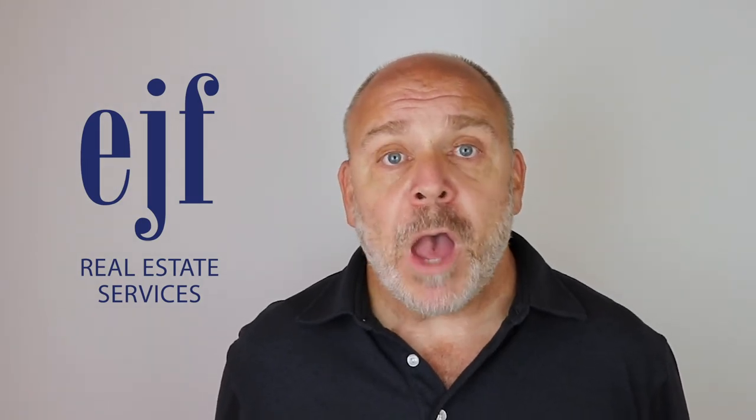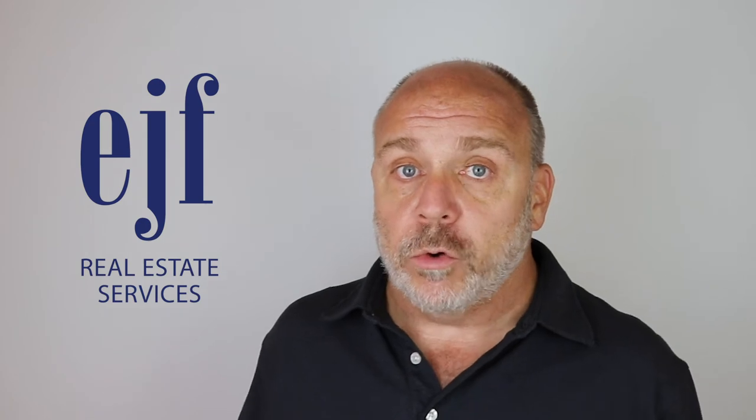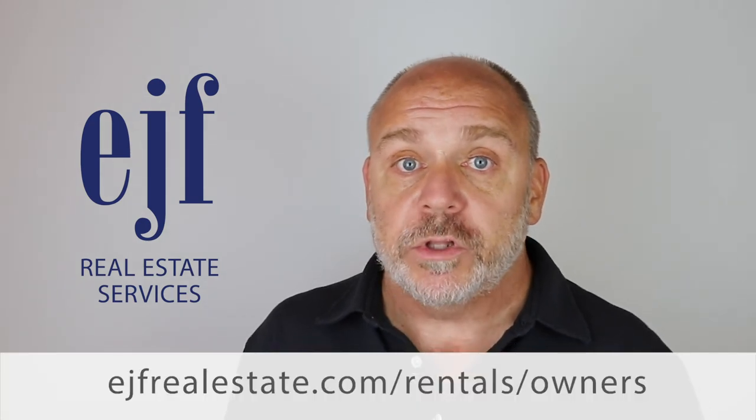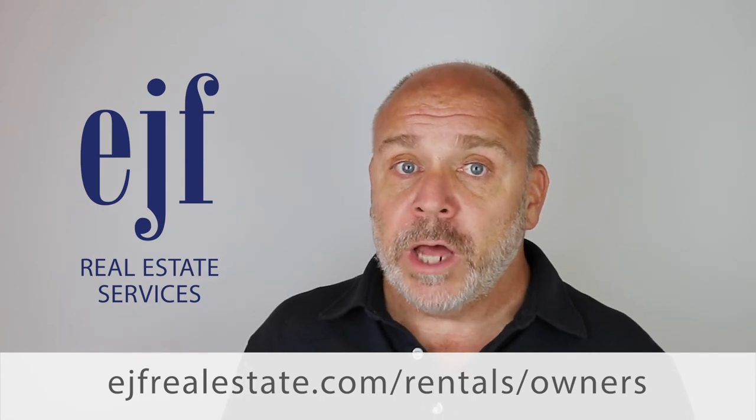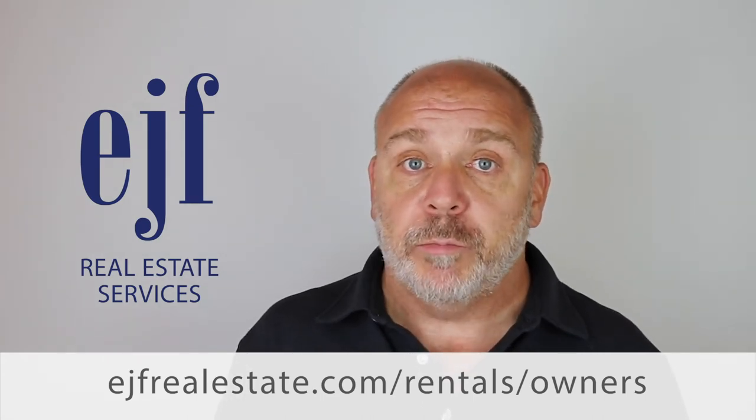We have lots of tools that we use as professionals to be able to shorten this cycle, and I'm happy to share them with you. If you like, you can go to our website, ejfrealestate.com, to the Landlord Learning Center and learn about a lot of the tricks that we use that you can implement yourself.